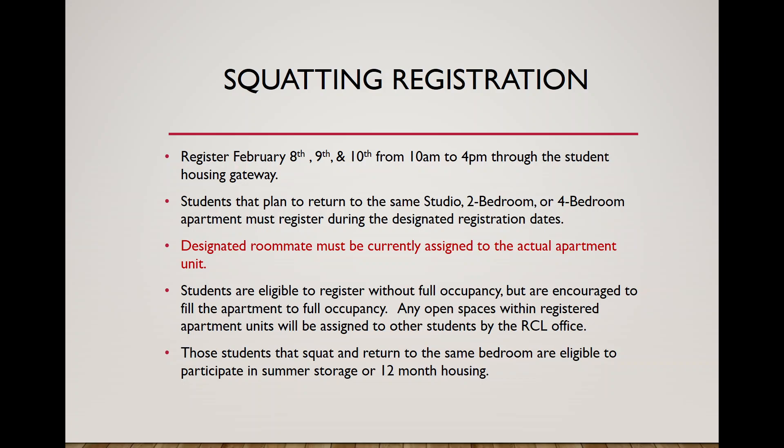The squatting registration process is for people who want to sign up to return to the same apartment unit. During this process, you just need one person currently living in the unit who is planning to return. For example, I may live in the Landings this year but have roommates graduating — as long as I currently live in the unit and plan to return, I can log in on the 8th, 9th, or 10th and sign up my whole group. Squatting is available over three days from 10 a.m. to 4 p.m., for studio, two-bedroom, or four-bedroom apartments.